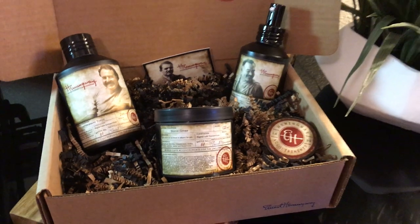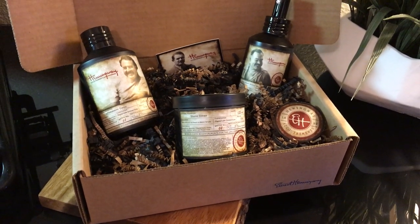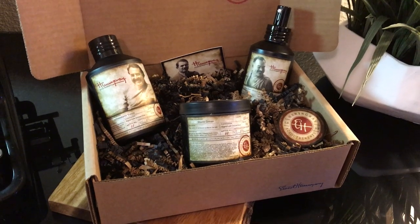Again, you can get all three of these 20% off when you use code FATHER18 at Hemingwayaccoutrements.com or follow the link in the description.